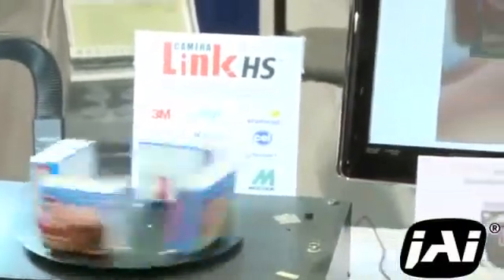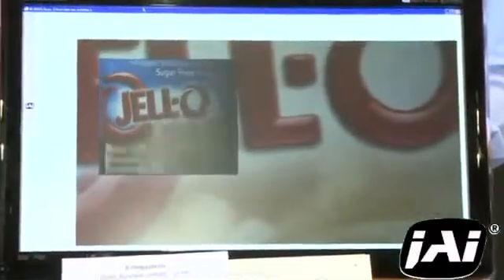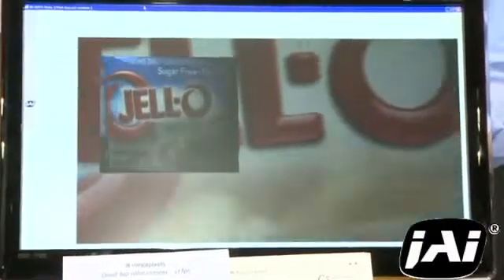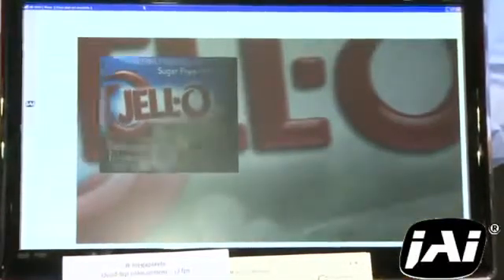Interpolation software on the PC is converting the data into the full color images shown here on the monitor — both in the small real-time window to illustrate the full speed of the camera, and in this large image which is displaying the full pixel detail achievable with the 8 megapixel resolution of the camera.